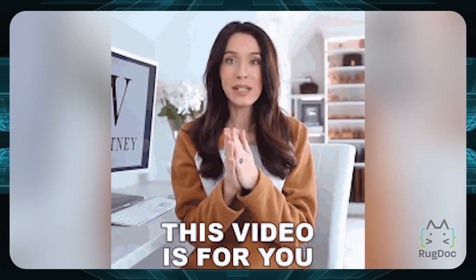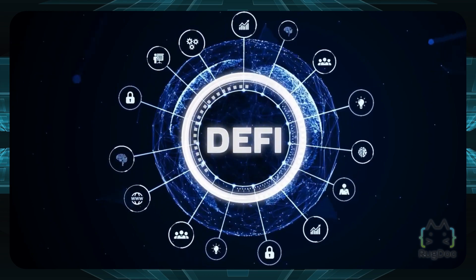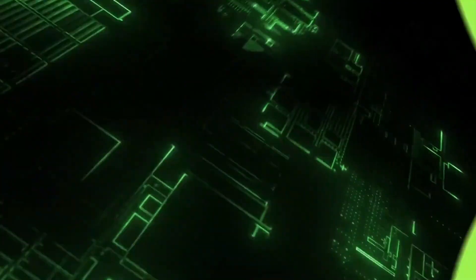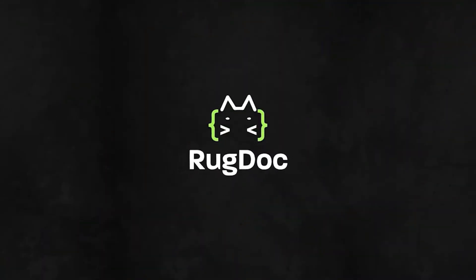If you're a beginner to crypto, this video is for you. Here are different DeFi tools you can use on your journey to getting to the top. As always, this is not financial advice, so here's your disclaimer.